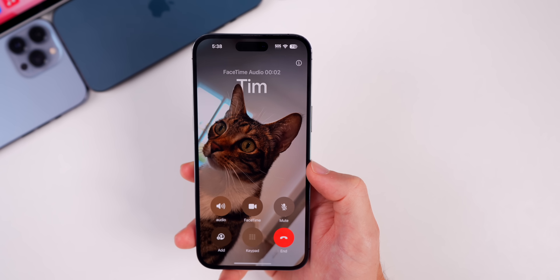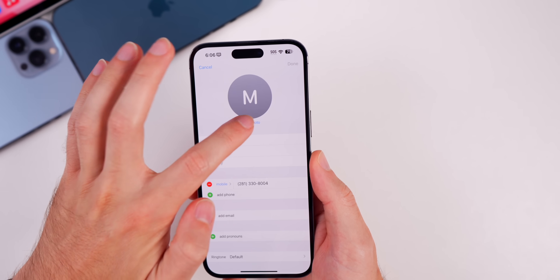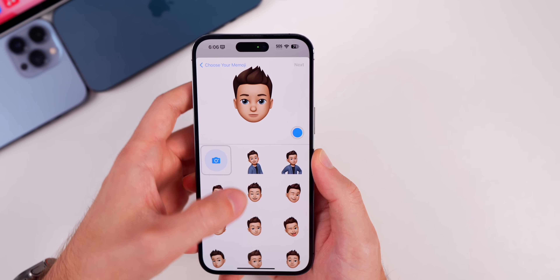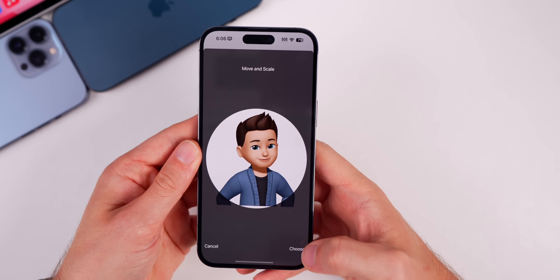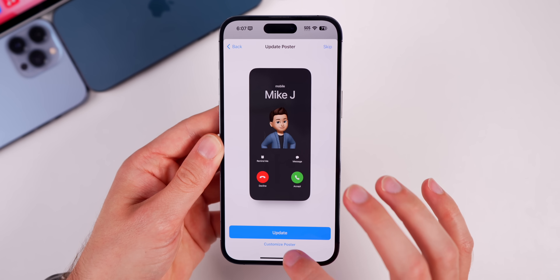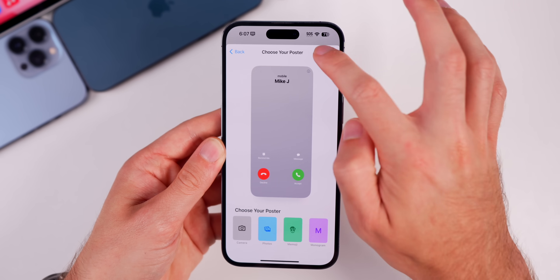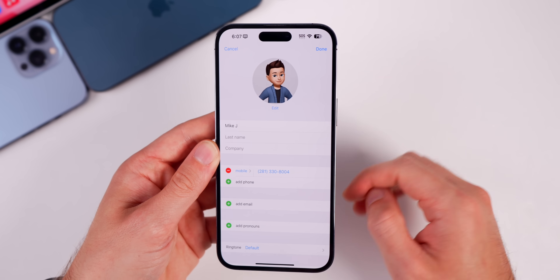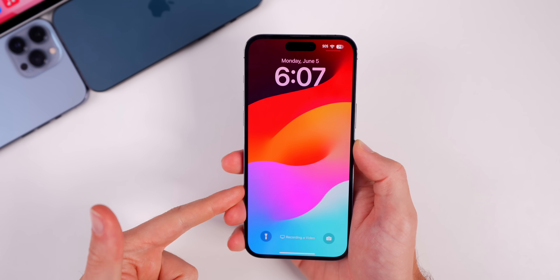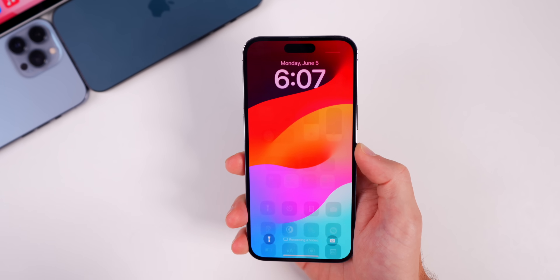To customize a contact poster, go into Contacts, tap that contact's name, then Edit, and add a photo just like you normally would — choose a photo or a memoji. I'm going to choose a memoji, select a look, tap Next. You can see it shows what the poster will look like, but if you don't like that, you can customize it further — change the photo, change it to a monogram, or anything else. Now when that contact calls, I will get what you just saw in that preview. The default wallpaper for iOS 17 also looks great and changes when you go into dark mode.